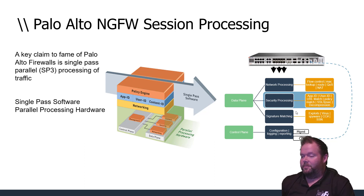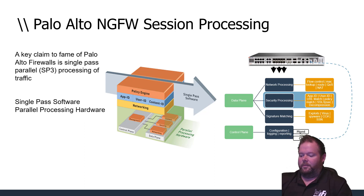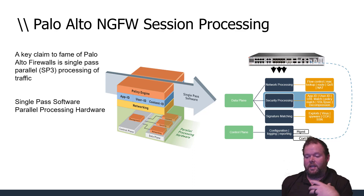As traffic comes in, you have to think of both hardware and software together. Back in the day, we had firewalls, then separate boxes for IPS, separate boxes for content filters, and so on — all that traffic had to be processed by each device in sequence. Palo Alto's claim to fame is that with a single pass of the packet, they can check for all of these security features.